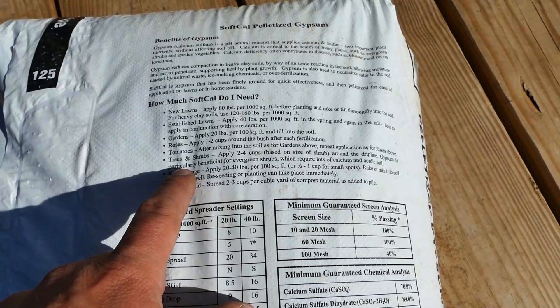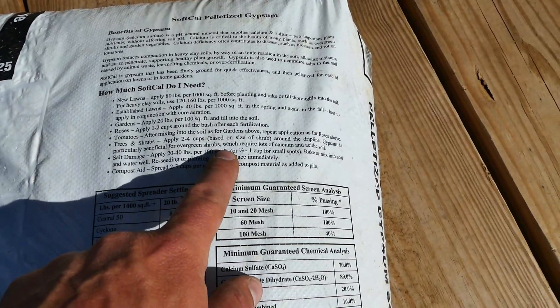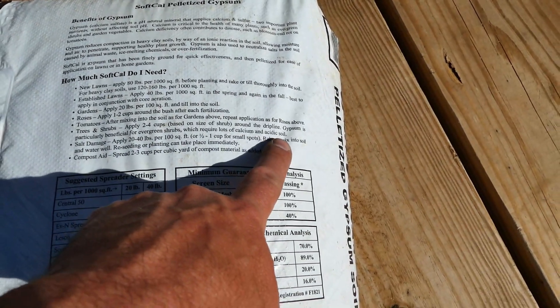I had to laugh looking at the bag of pelleted gypsum — right on the back it says for trees and shrubs apply two to four cups around the drip line. Gypsum is particularly beneficial for evergreens, which require lots of calcium and acidic soil. As far as acidity goes, we're right where we want to be — all of our soil tests have come in between 5.6 and 6.0, right around where we want to be for pH. But the calcium levels on every single test say low, low, low — like off the charts low.